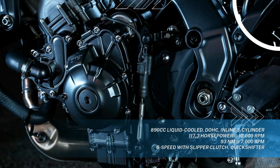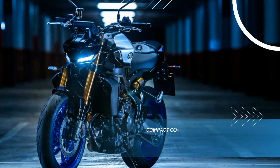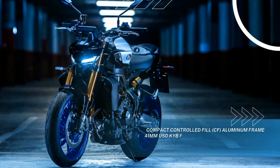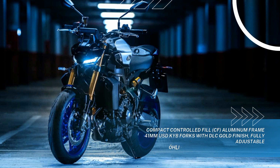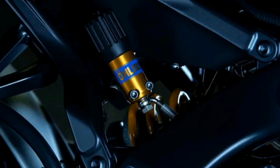Further enhanced through the addition of acoustic amplifier grills located on top of the newly designed fuel tank, the potent CP3 is housed in a lightweight, compact, controlled-fill CF aluminum frame. The DLC-coated 41mm KYB forks offer full adjustability for preload, rebound, and high and low speed compression damping.